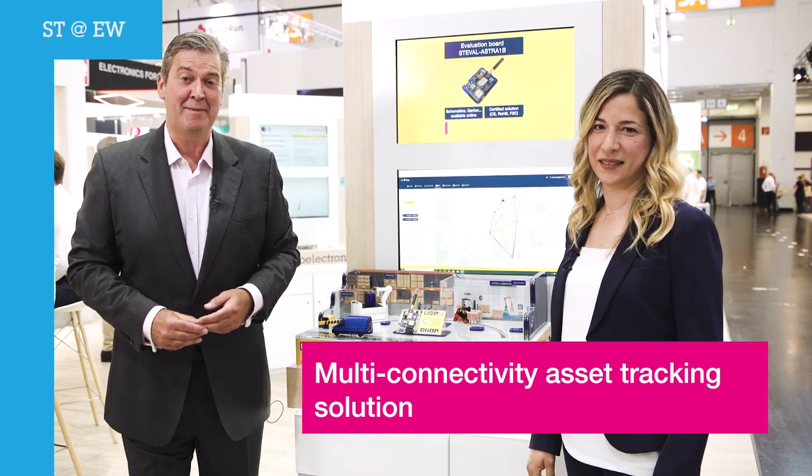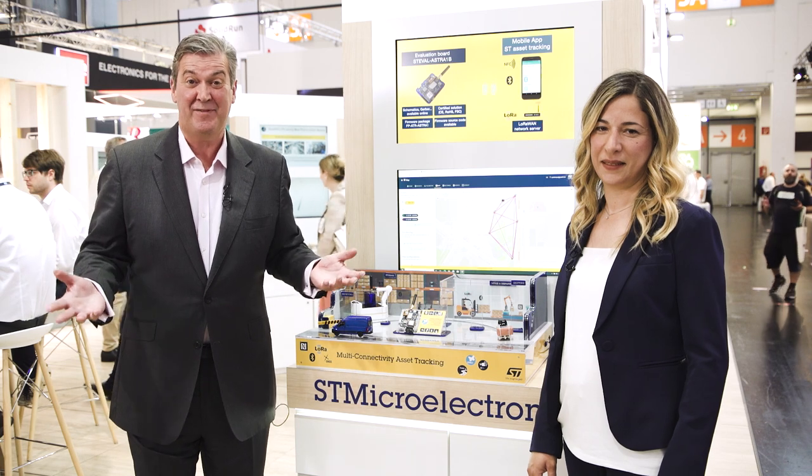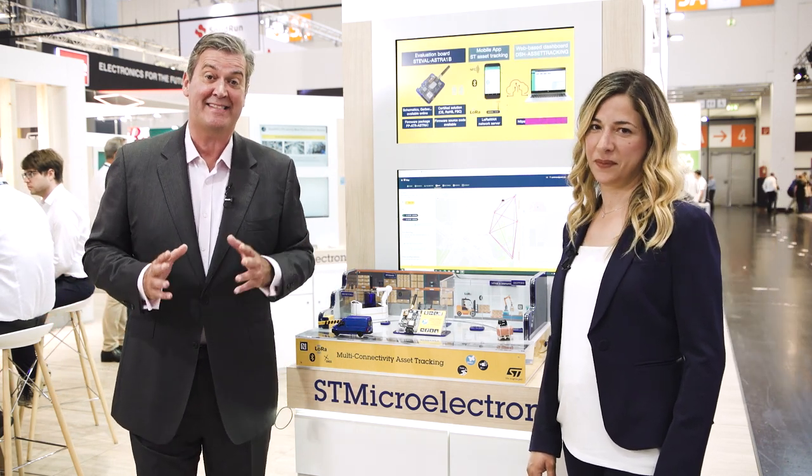Welcome back to Embedded World, and time to focus on asset tracking. Whether it's moving freight around the world, pallets in an automated warehouse, or even livestock on a farm, ST customers want to know where their assets are 24-7. To discuss ST innovations in this very field, I'm joined by Carmen Briganti.